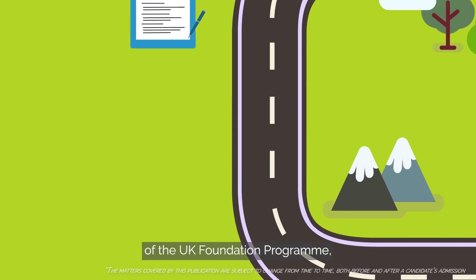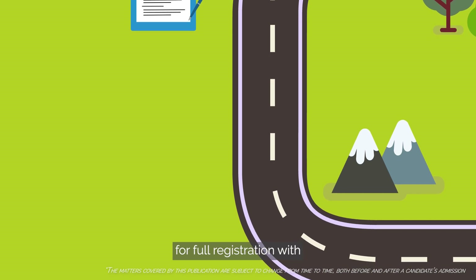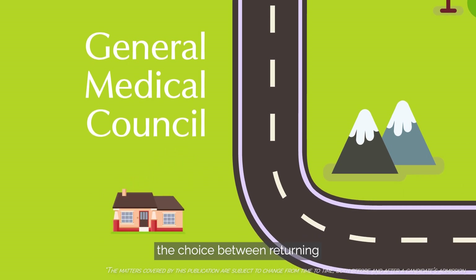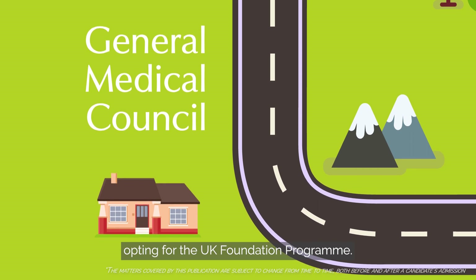On successful completion of the UK foundation program, you will be eligible to apply for full registration with the General Medical Council, GMC. International students have the choice between returning to their home country for the training program or opting for the UK foundation program.